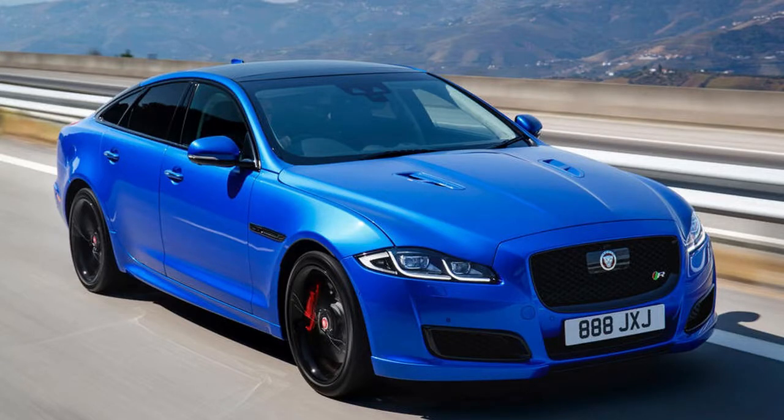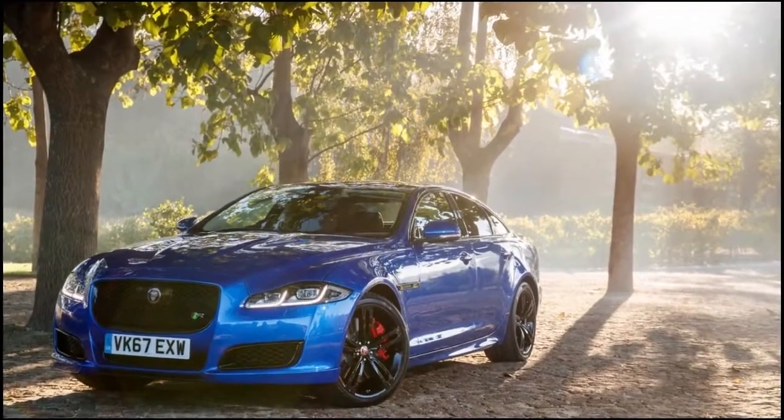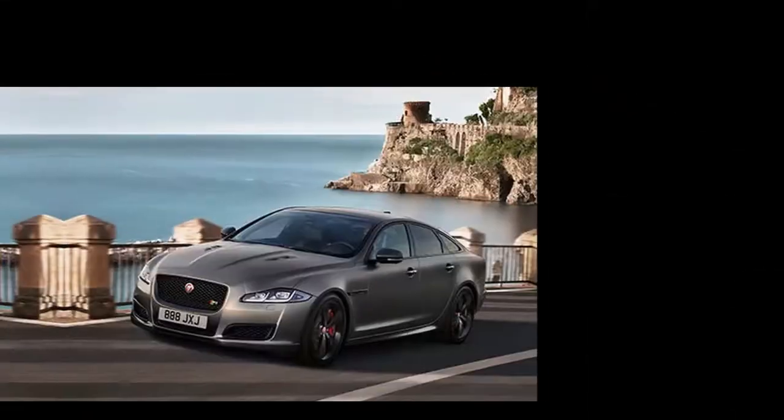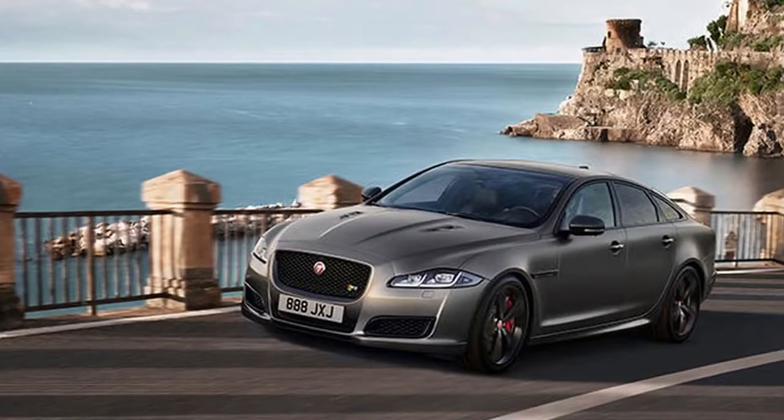In addition to the extra ECU-liberated grunt, the 575 is differentiated from the previous XJR by the likes of special kick plates, diamond-stitched leather upholstery, and 575 badges inside and out.